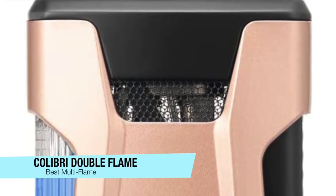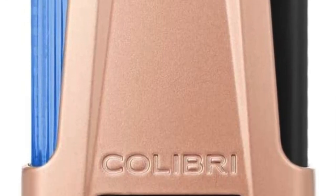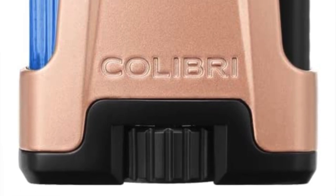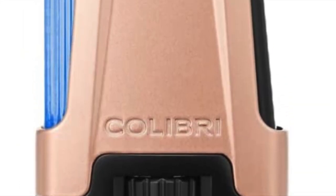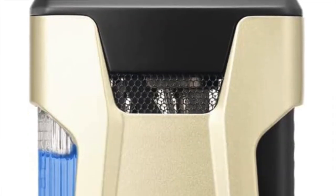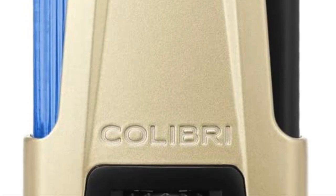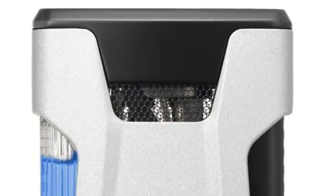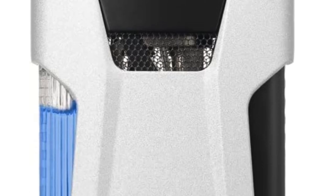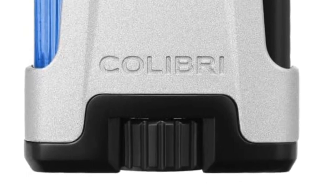The final one on my list is for those who like the precise multi-flame option — this is the Colibri Quantum. A lot of lighters have multiple jets aligned side by side or in a square, but this one approaches things differently: the two outer jets are angled inwards to provide more precision. When it was released, it was the first triple jet lighter of its kind, and you'll probably struggle to find another lighter quite like it. It's very unique and also very budget-friendly — definitely my recommendation for a multi-flame burn.